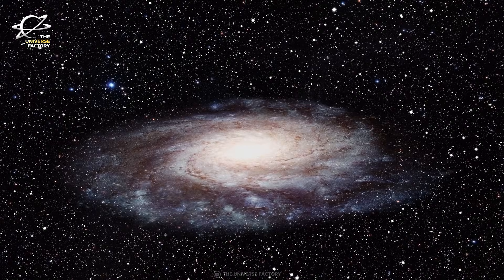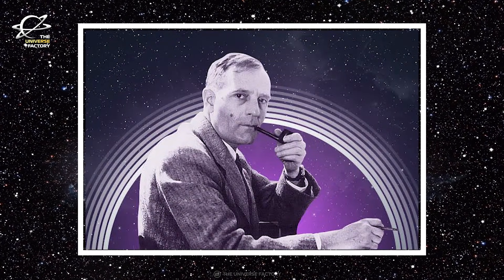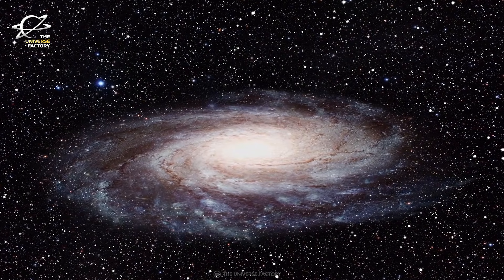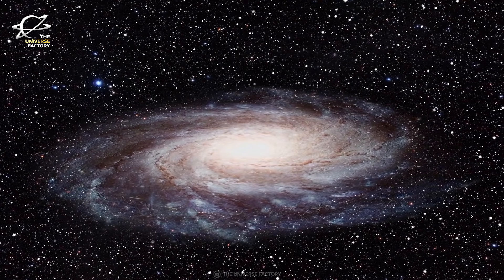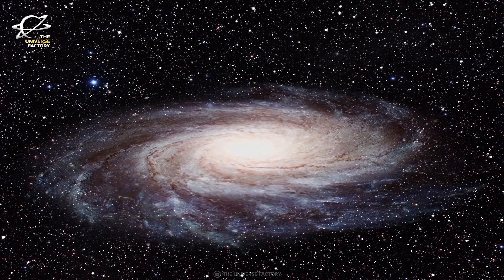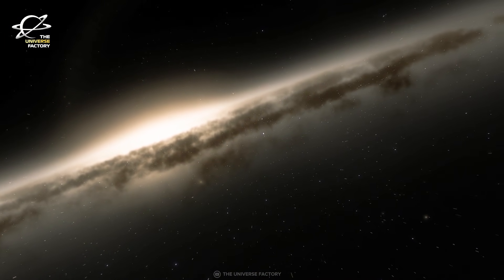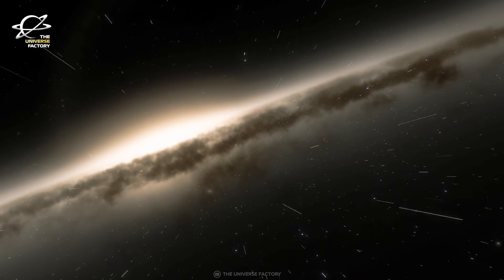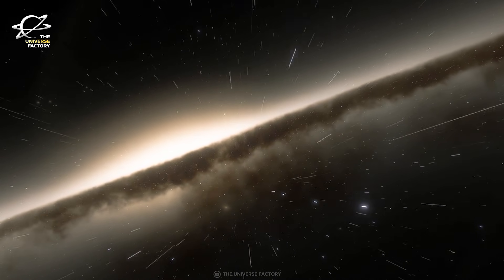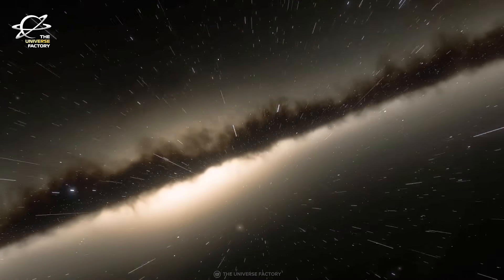A century ago, Edwin Hubble first established that this so-called spiral nebula was actually far outside the Milky Way galaxy, at a distance of approximately 2.5 million light-years, or roughly 25 Milky Way diameters. Prior to that, astronomers had long thought that the Milky Way encompassed the entire universe. Overnight, Hubble's discovery turned cosmology upside down by unveiling an infinitely grander universe.